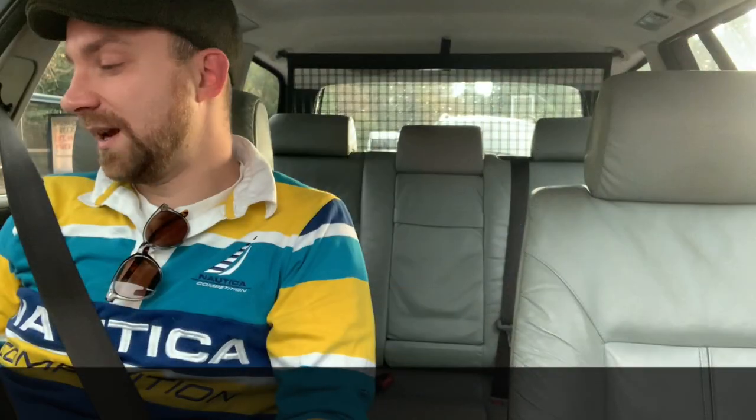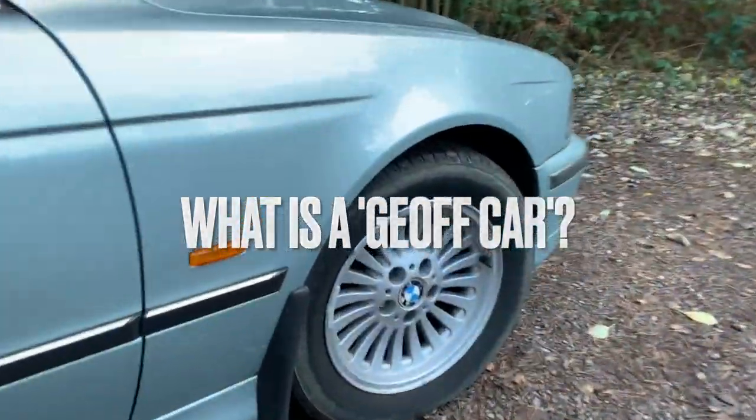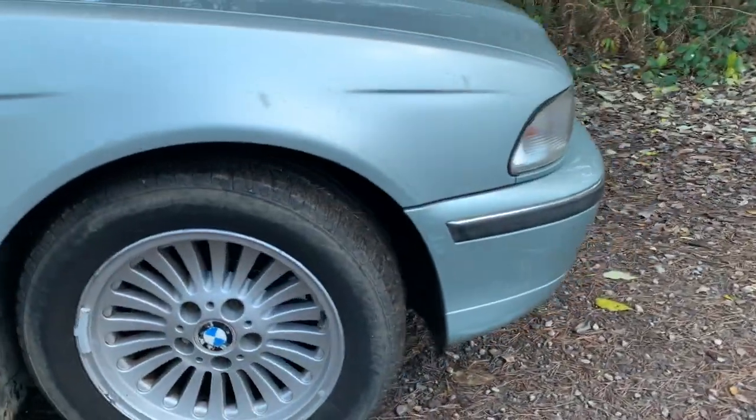I feel like I say the same thing in all my videos, but it's because all the cars I buy, I buy because I like them and I could see myself living with them. What's the definition of a Jeff car? It's old, it's cool and it's about a grand. Basically, that's a Jeff car.